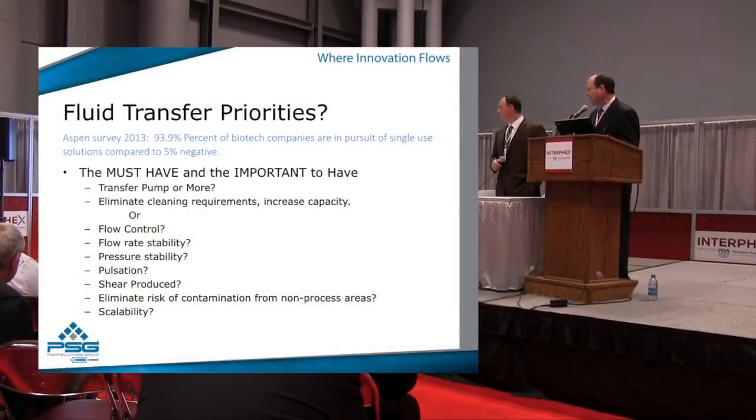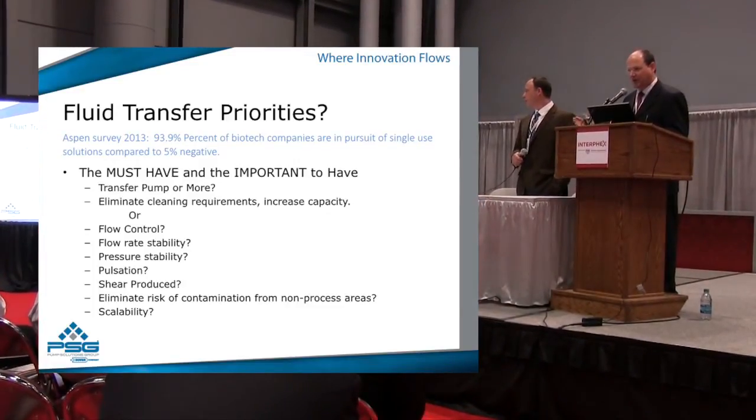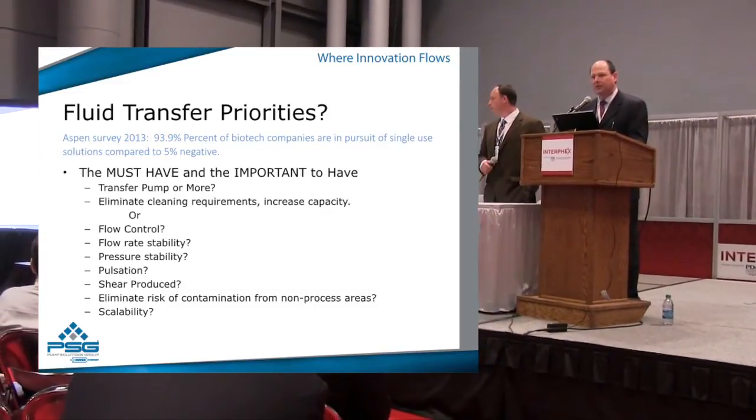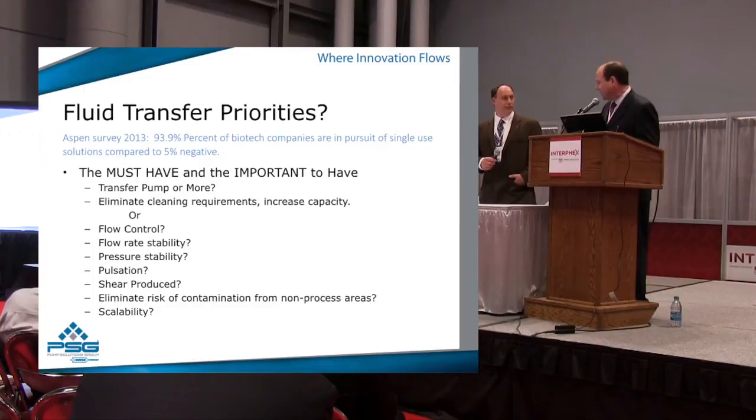So what are these fluid transfer priorities? One of them is simply transferring from A to B — that's the most elementary; many pumps can do that. The question is: do you need flow control? Do you need to accurately blend two different solutions together in proper ratios? Flow stability — if you're going through a filter system that can't withstand pulsation, you don't want a pump that pulsates. Product shear — we're dealing with many processes involving live cells, so does the right technology exist? And contamination. Cotter Brothers has also been especially good at offering solutions in scalability and turndown.